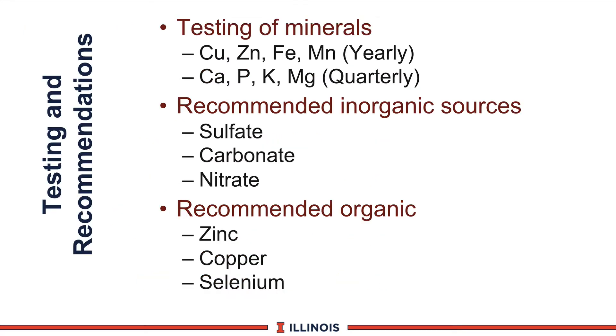In terms of testing minerals in a forage or feed testing program, on forages we'd recommend yearly checking for trace minerals — copper, zinc, iron, and manganese — just to give you a baseline to compare from year to year. However, I would recommend on a quarterly basis checking calcium, phosphorus, potassium, and magnesium, because they are more important in terms of milk production and animal requirements. If you are going to be using inorganic sources, the most common ones will be sulfates, which are considered the gold standard for availability, followed by carbonates and nitrates — very good sources of inorganic trace minerals. Oxides generally are less available, except for magnesium. For organic sources, zinc, copper, and selenium are commonly recommended sources to supplement the inorganic levels in the dairy ration.